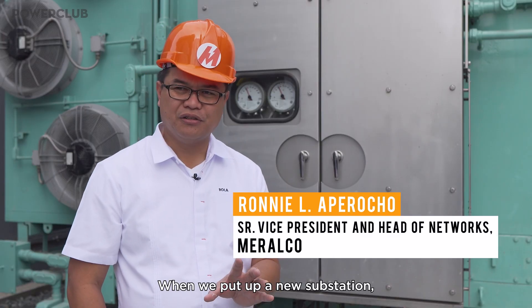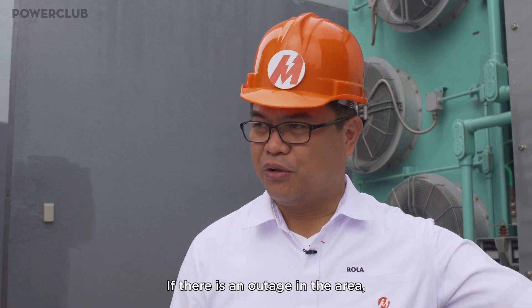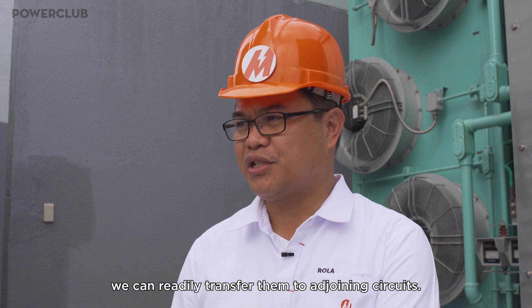When we put up a new substation, we will be putting up also additional circuits or additional lines. If there's an outage in their area, we can readily transfer them to adjoining circuits.